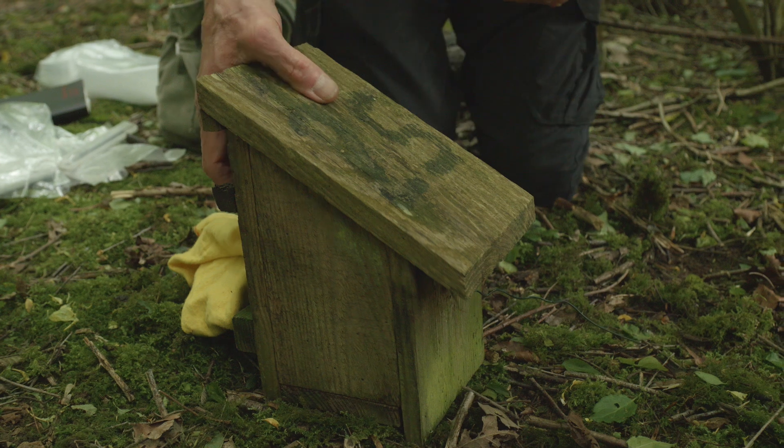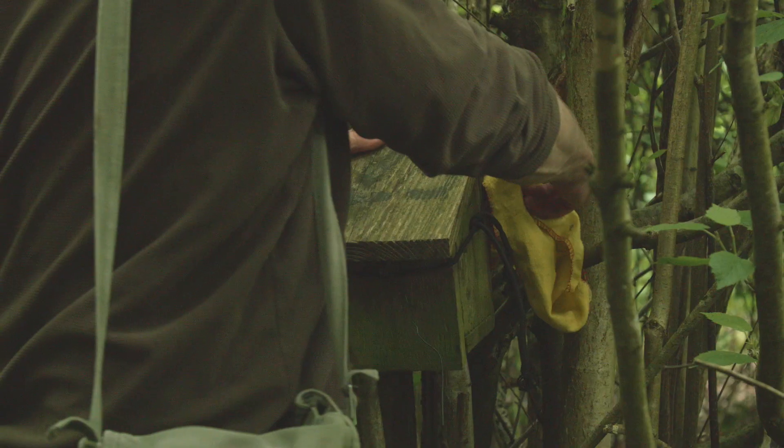We've set the box back up ready for her to go in. We're going to pop her in through the hole at the back so she can settle down and rest out the rest of the day before she comes out to feed tonight.